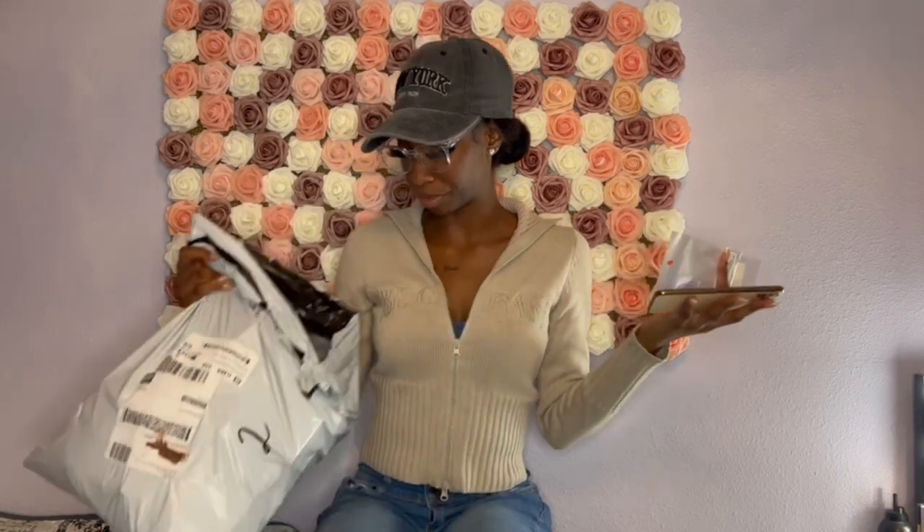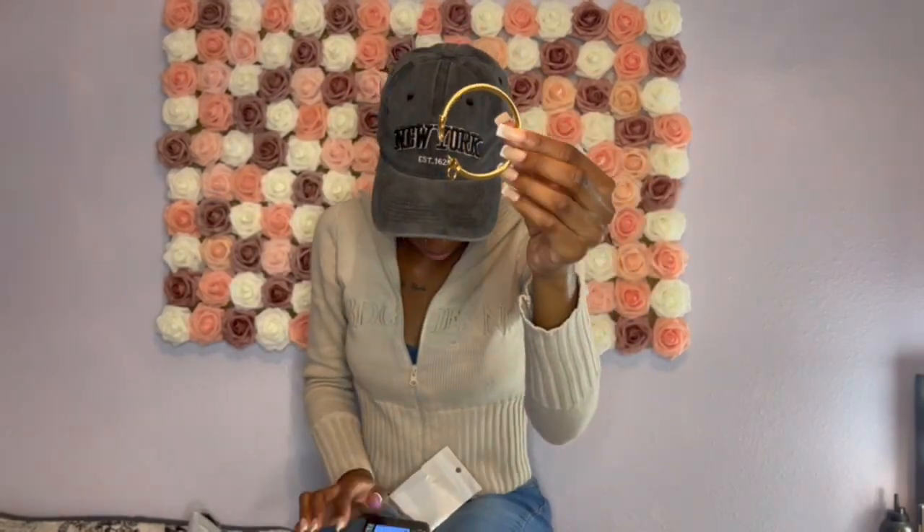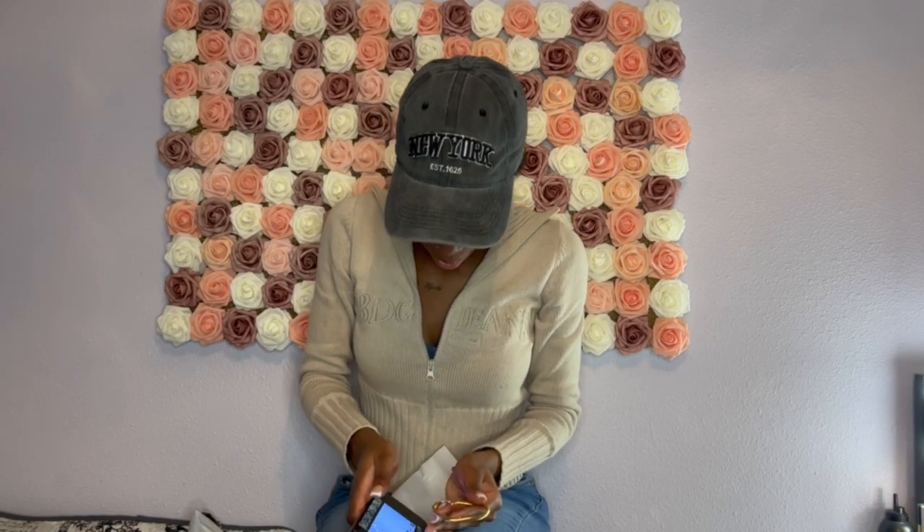I grabbed these two bracelets. I'm really like a gold kind of girl — I love gold jewelry on me, I just feel like it fits my skin color. The first one is the minimalist design bangle in yellow gold. It was $3.50 and I paid $4.00 for it.